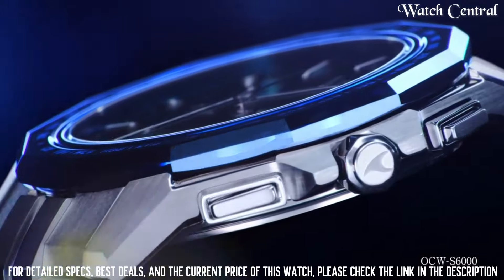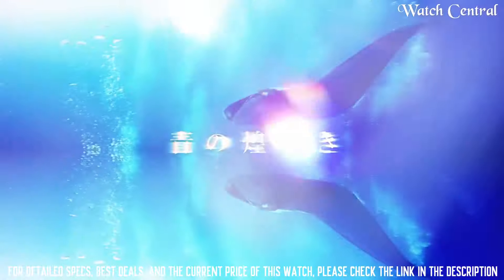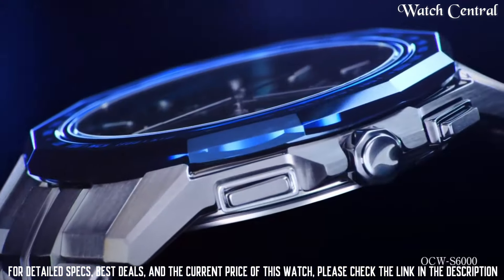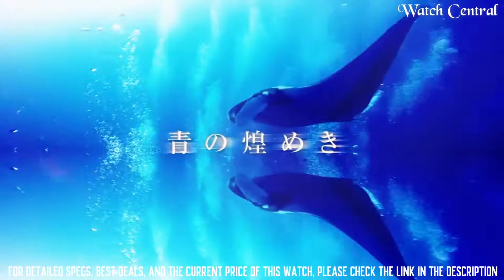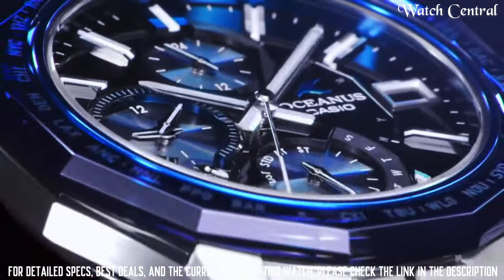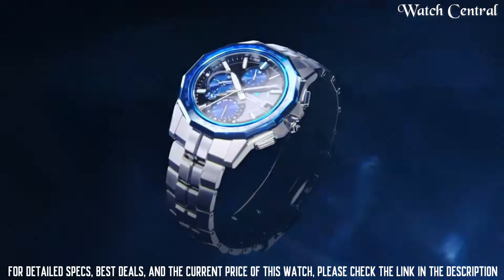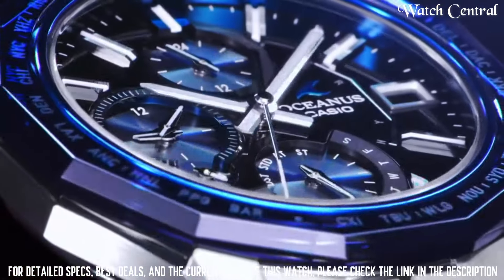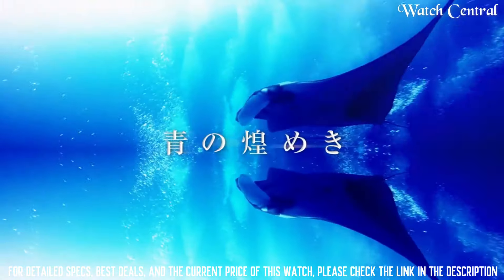Number 1: Casio Oceanus Manta OCW-S6001AGF Men's Watch. Dial window material type sapphire crystal, display type analog, case diameter 42.5mm, very lightweight with a thin profile, excellent anti-reflective sapphire crystal. Case thickness 8.7mm, band width 20.5mm, band color silver, dial color blue, item weight 3.03 ounces, movement Japanese quartz, water resistance depth 100 meters.